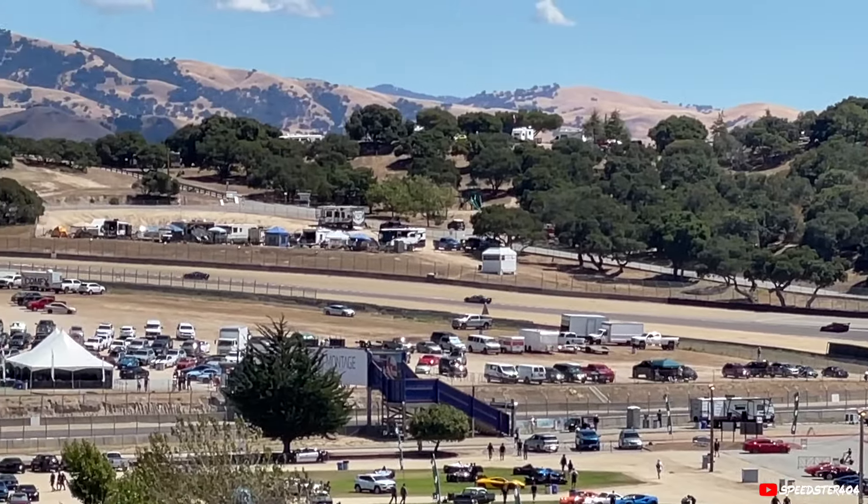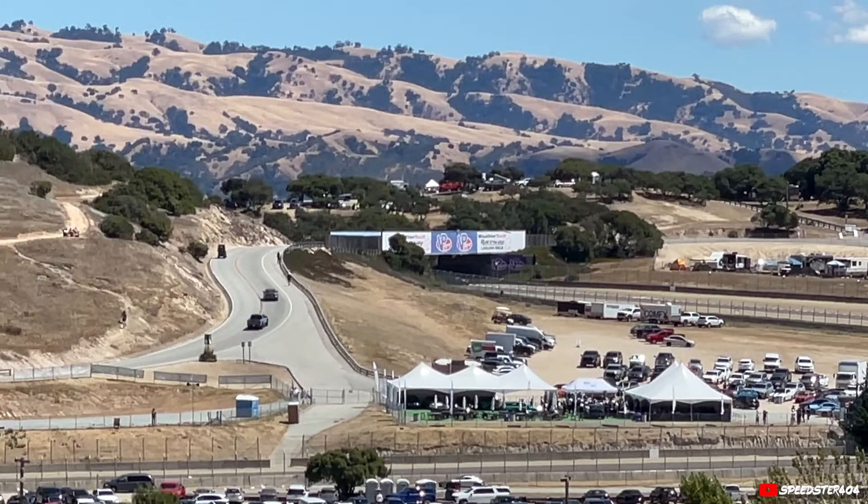Pretty interesting graphics on all of those cars there. You can see some lines like this — some of the bags back to you.